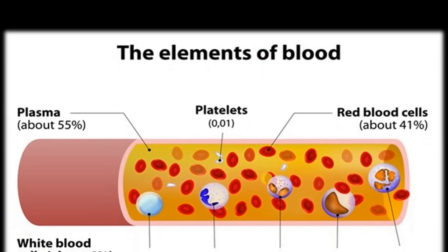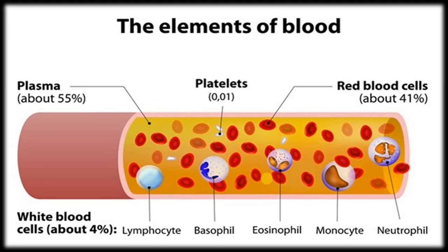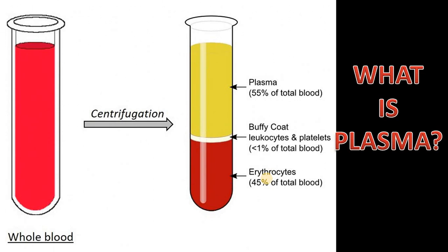The blood has four main components: the plasma, the red blood cells, the white blood cells, and the platelets. Plasma is the largest component of your blood, making up about 55% of its overall content. When isolated on its own, blood plasma is a light yellow liquid, similar to the color of straw. Along with water, plasma carries cells and enzymes. Plasma is a critical component in the treatment of many serious health problems, which is why there are frequent blood drives encouraging people to donate blood plasma.